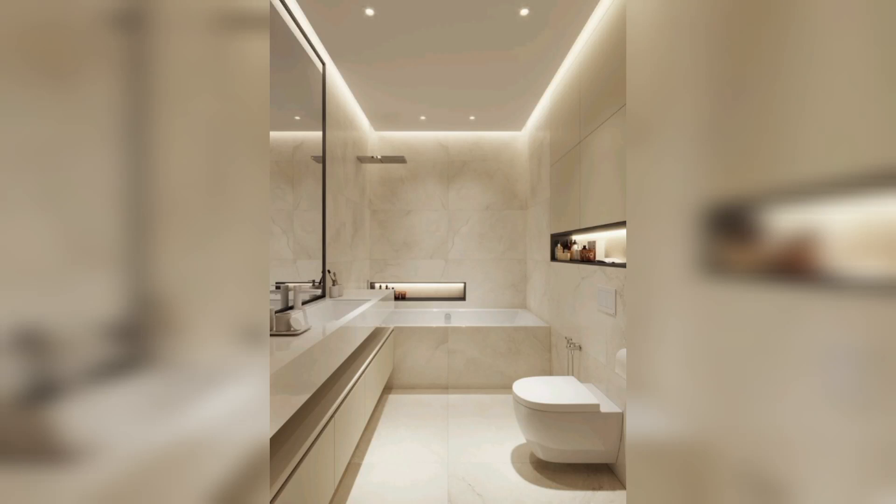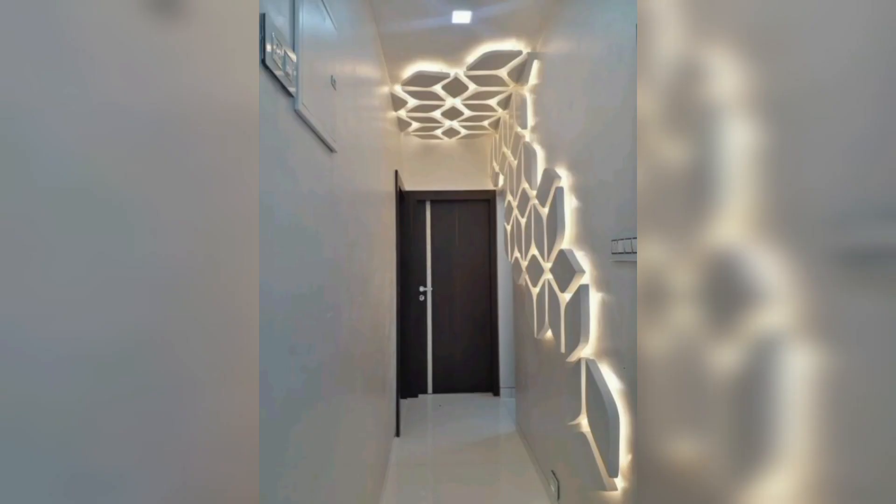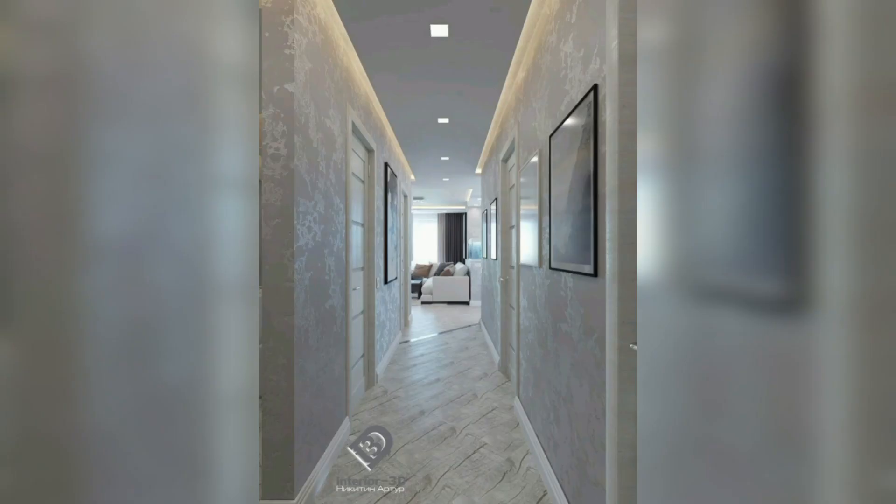Welcome back to our channel, where we explore the world of interior design and home improvement. Today, we're diving into the heart of your home's first impression, the entryway. Your entryway sets the tone for your entire home, making it essential to create an inviting and stylish space. Let's begin with some key tips to transform your entryway.